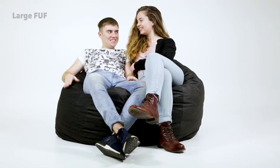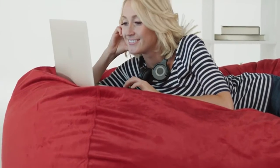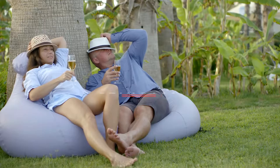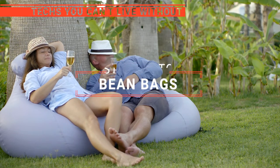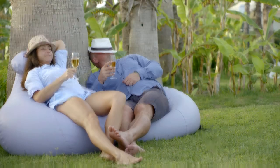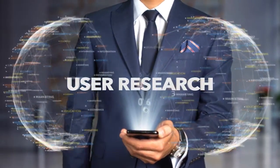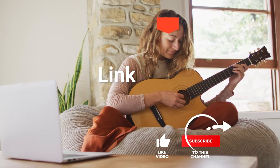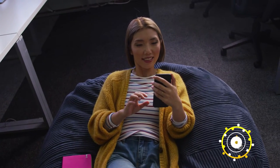The Jax, LumaLand, or the Big Joe Foof? Perhaps the Ultimate Sack or the Sofa Sack? Which one should you buy? In this video, we will be looking at the top five bean bags available on the market today and will tell you which one is best for you. We made this list based on our own opinions, research, and customer reviews. We've considered their quality, features, and values when narrowing down the best choices possible. So, here are the top five best bean bags.